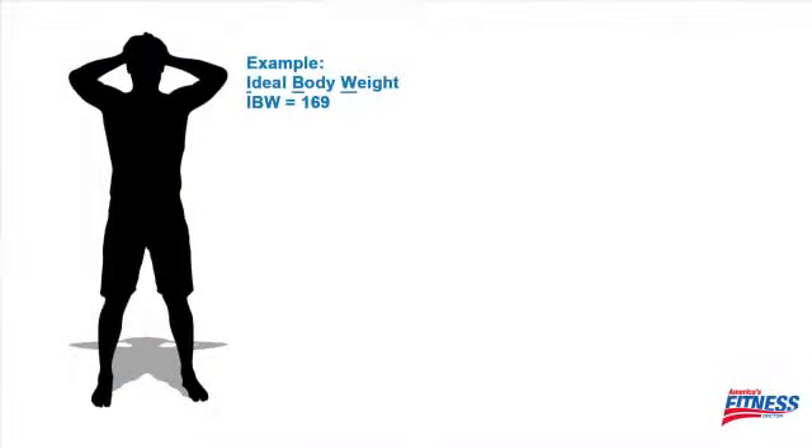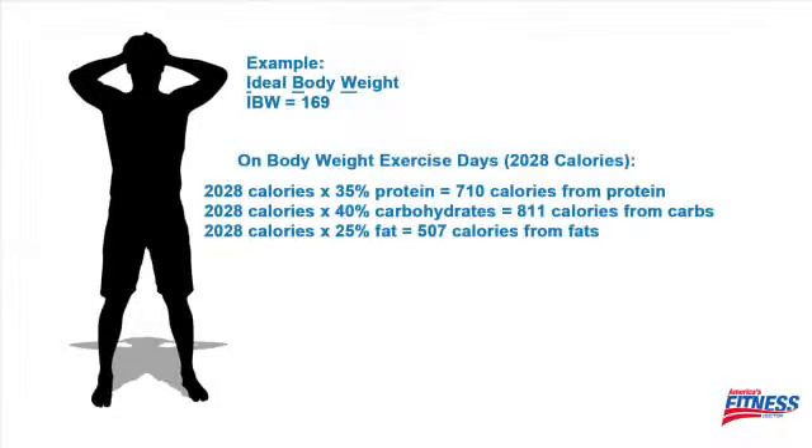Perry's going to bring up a graphic so you can see the numbers and we'll work through this. You already figured out your ideal body weight — in our previous example our five-foot man weighs 169 pounds and on the days he's doing body weight exercises he's consuming 2,000 calories. Here's the breakdown: 35% of your calories will come from protein, so 2,000 multiplied by 35% gives 710 calories from protein. Then 40% comes from carbohydrates, which works out to 811 calories. And the last macronutrient, fat, calculates out to 507 calories from fat.